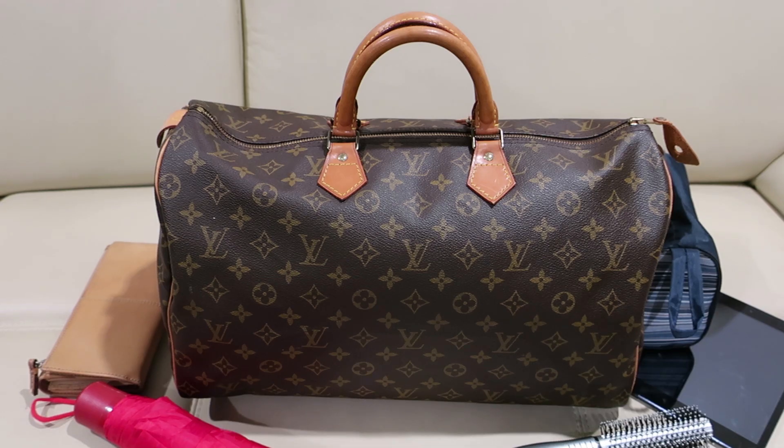This is the Speedy 40 — not so easy to get, but I have stock of it, just one piece right now. The Speedy 25, Speedy 30, and Speedy 35 I usually have many in stock.